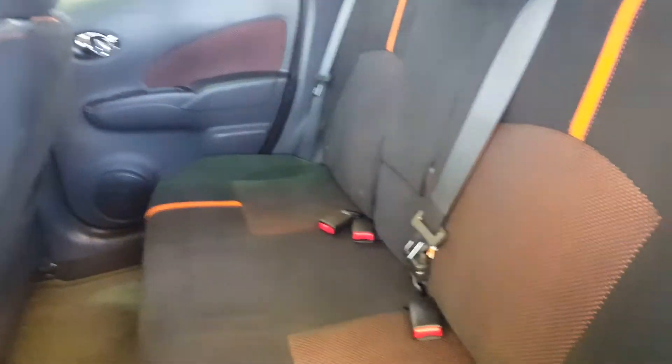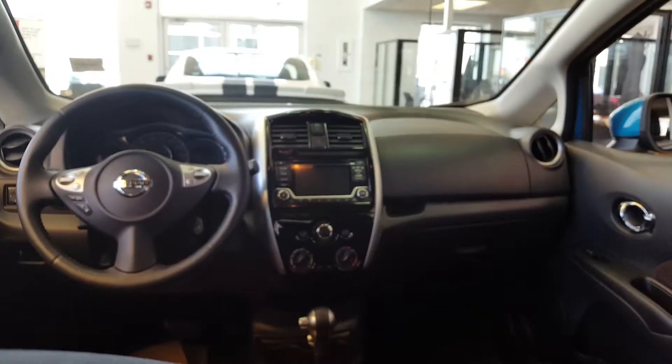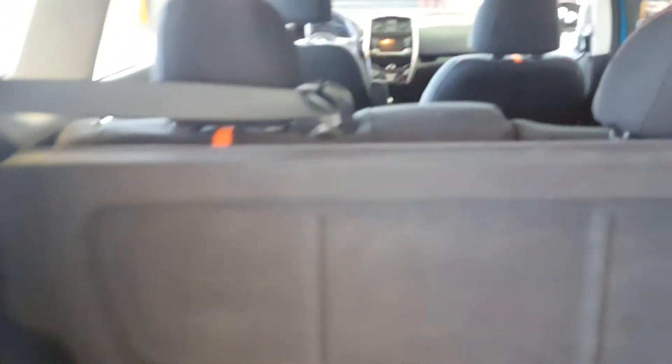We'll continue with the tour. You can see also the inside of the backseat. We'll show you the space in the trunk. Seats can be foldable, so it can give you space for cargo.